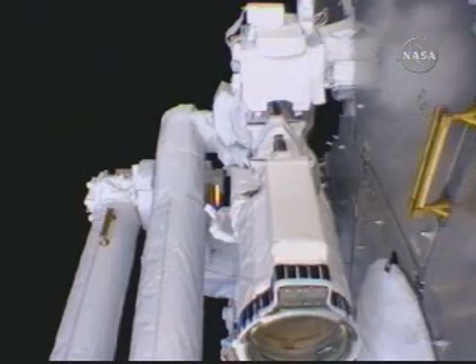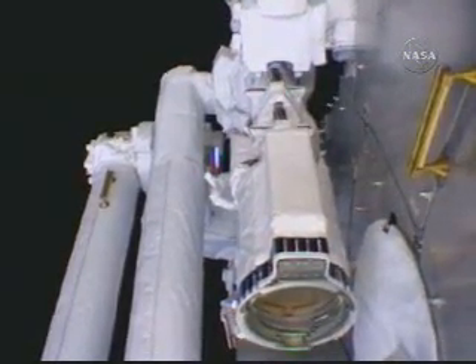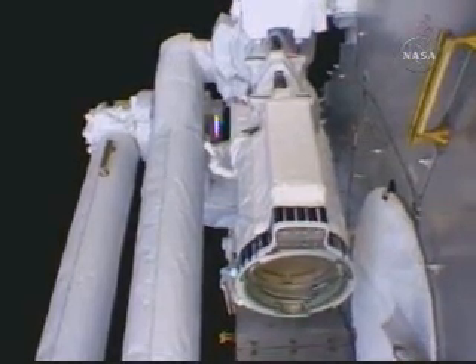This is Mission Control Houston. Considerable motion now on the commanding of Aki Hoshide as the Japanese robotic arm comes to life at the forward end of the Kibo module.